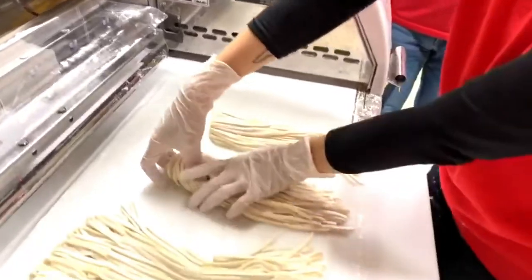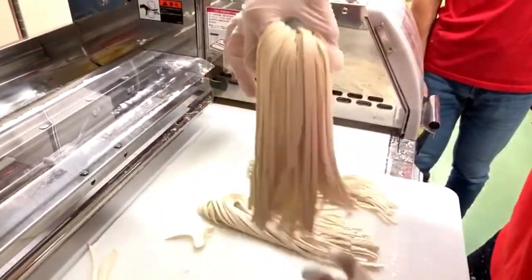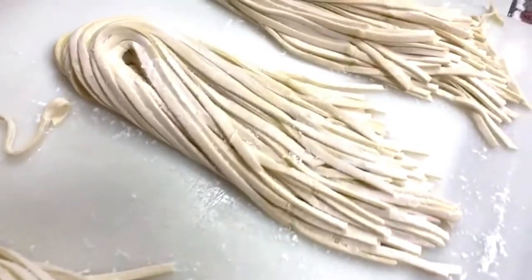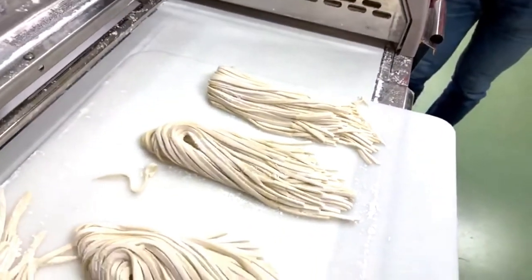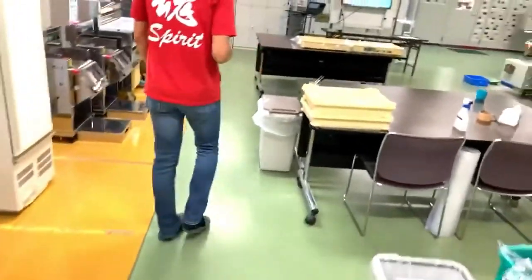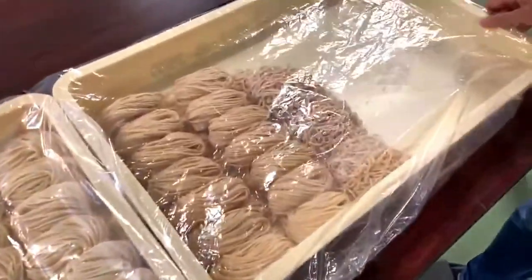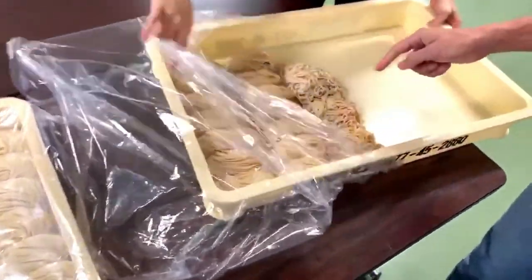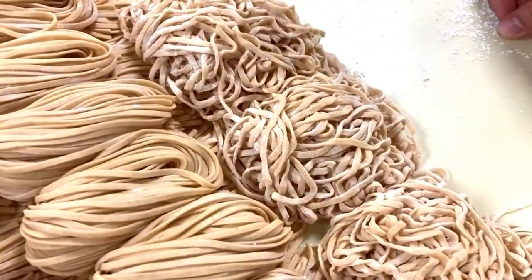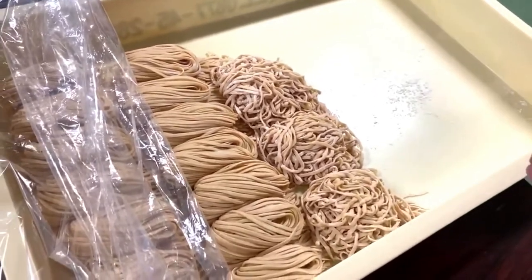Before we go to the kitchen, these are kalguksu noodles prepared with kinako — roasted soy powder. Some kalguksu dishes use this type of noodle. I can actually smell the flavor of kinako. It's smooth. Kinako is usually used for Japanese snacks and sweets; it has a very sweet-like flavor. The color is subtle. It's very good.